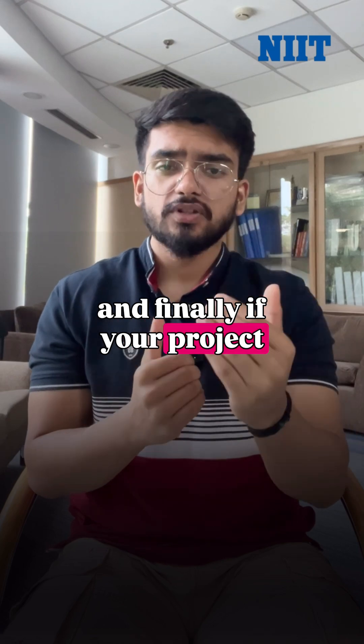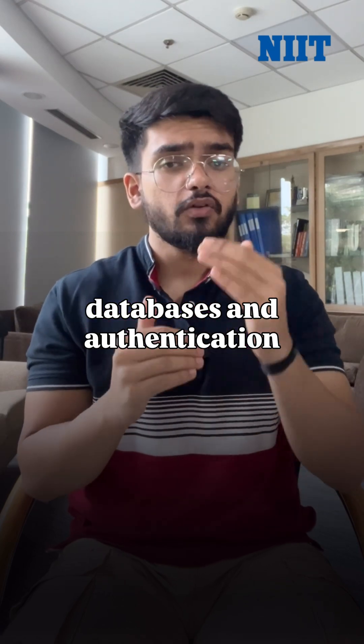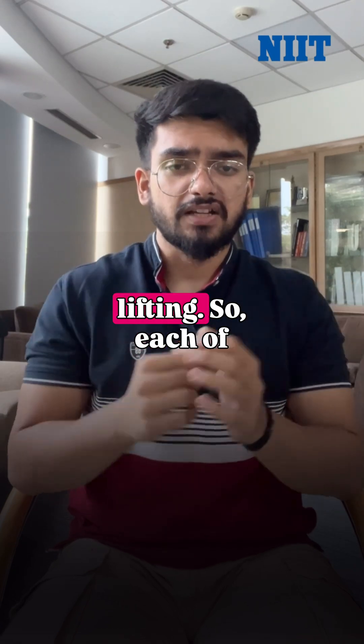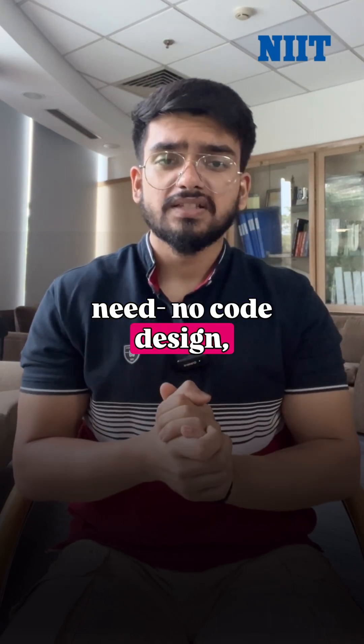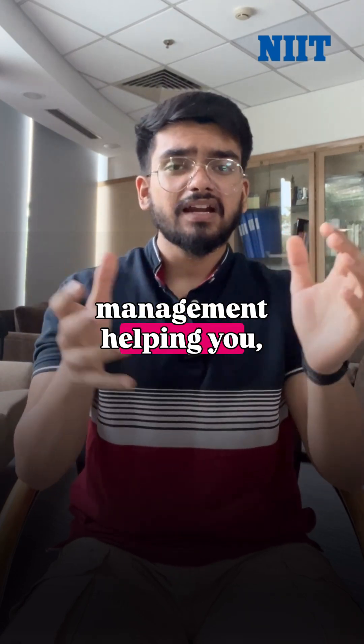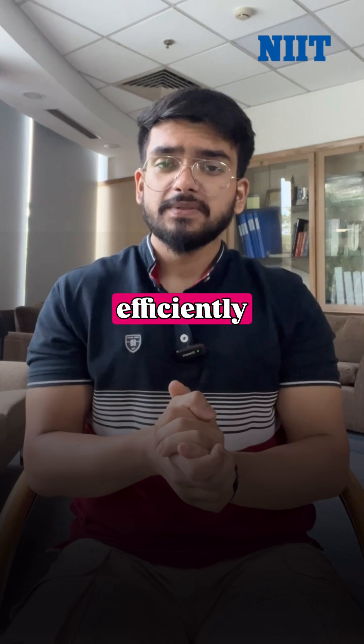And finally, if your project needs real-time databases and authentication, Firebase handles backend tasks without heavy lifting. Each of these tools fits a different need: no-code design, landing pages, visual app building, fast coding, or backend management — helping you build websites efficiently while staying focused on what matters.